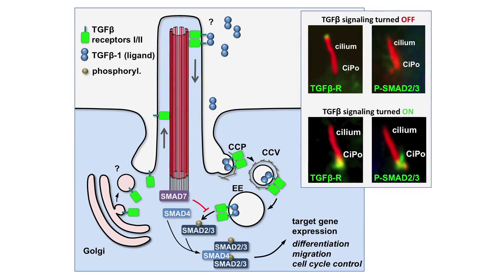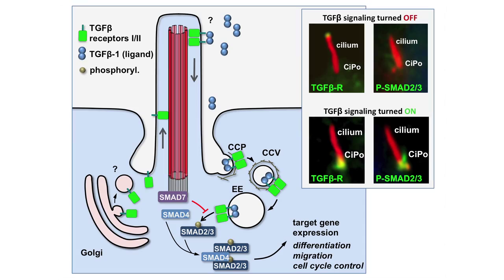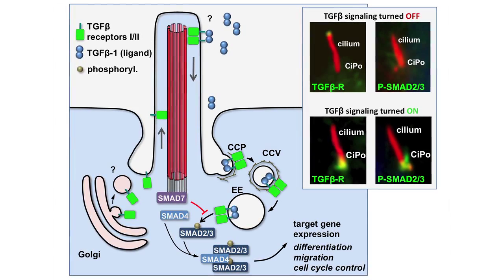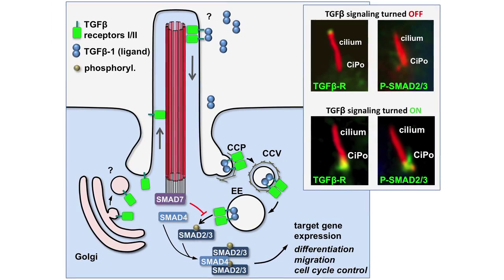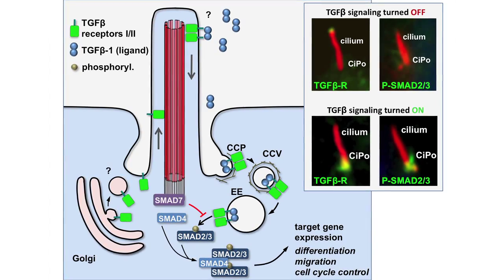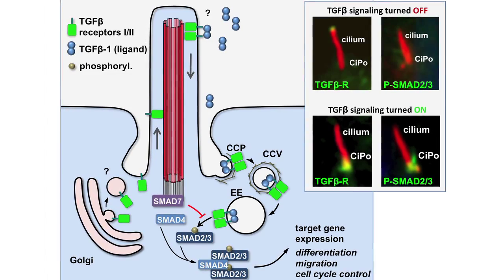As indicated in this diagram, GDF-beta signaling is associated with accumulation of the receptors to the ciliary pocket, where the receptors are endocytosed to activate downstream signaling pathways, including phosphorylation of SMAT2-3, that together with SMAT4 forms a complex that translocates to the nucleus for target gene expression.